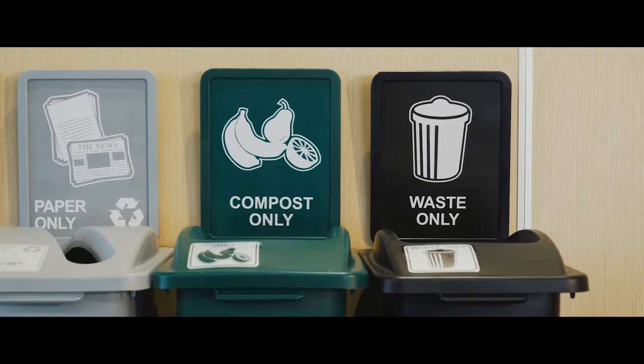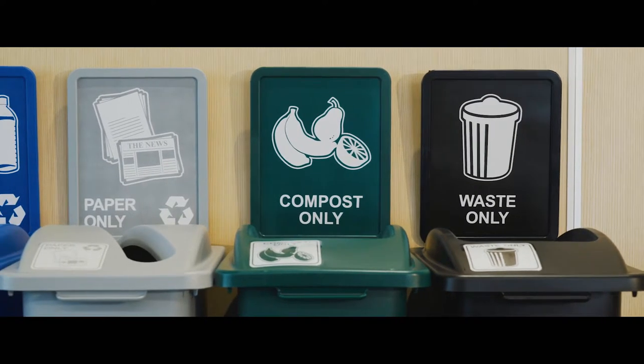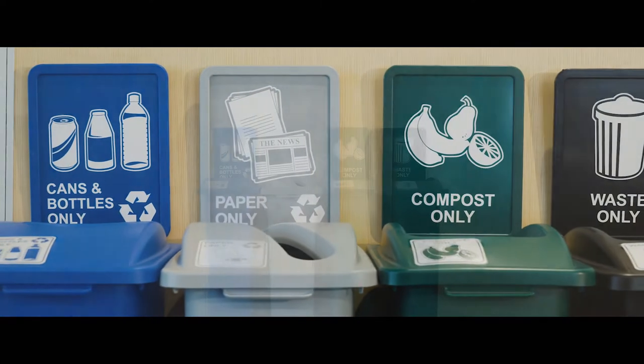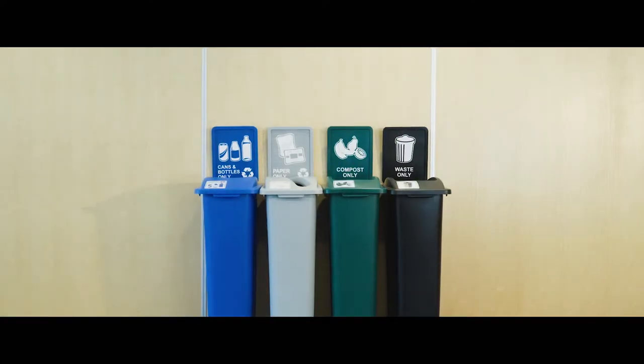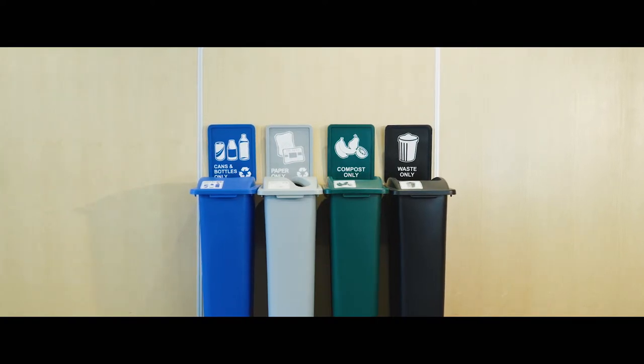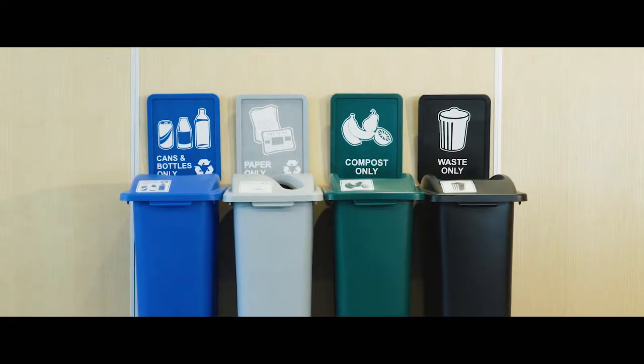By using colors, openings, icons, and verbiage that is intuitive for people, there will be less of a chance that streams will be contaminated. The more standardized the station is, the easier recycling and source separation will become for the user, and ultimately your diversion rates will rise.